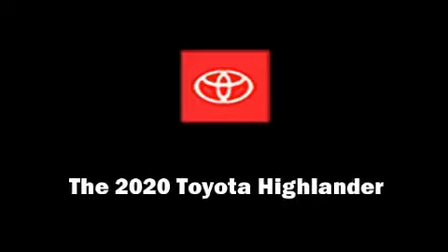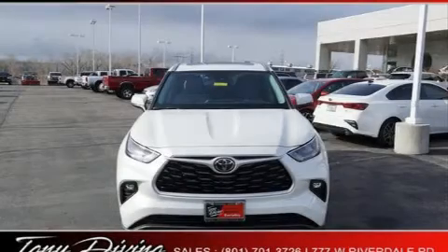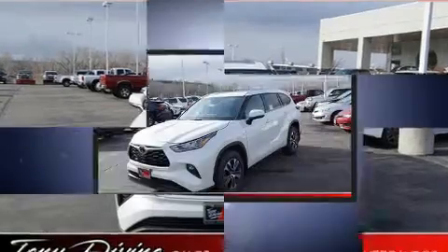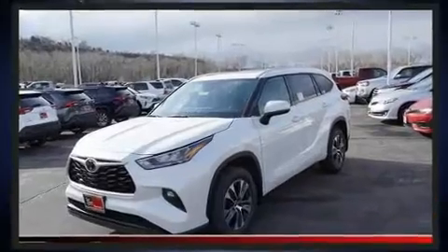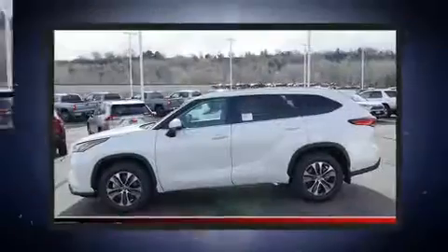Discerning drivers will appreciate the 2020 Toyota Highlander. Smooth gear shifts are achieved thanks to the refined six-cylinder engine. And for added security, Dynamic Stability Control supplements the drivetrain.